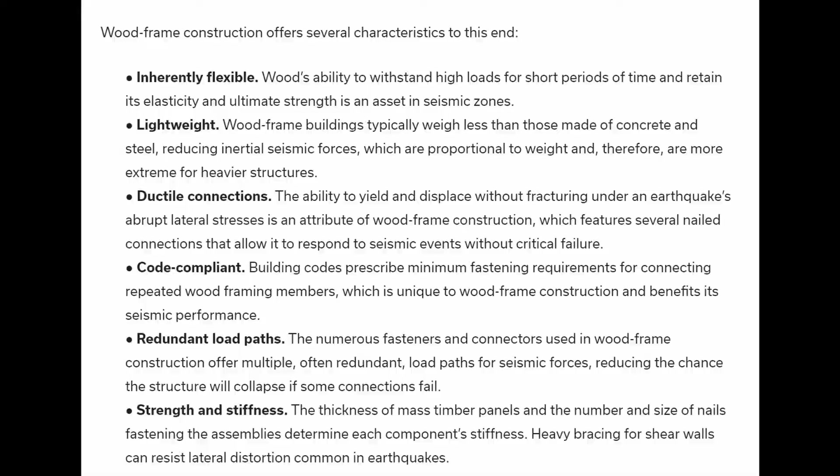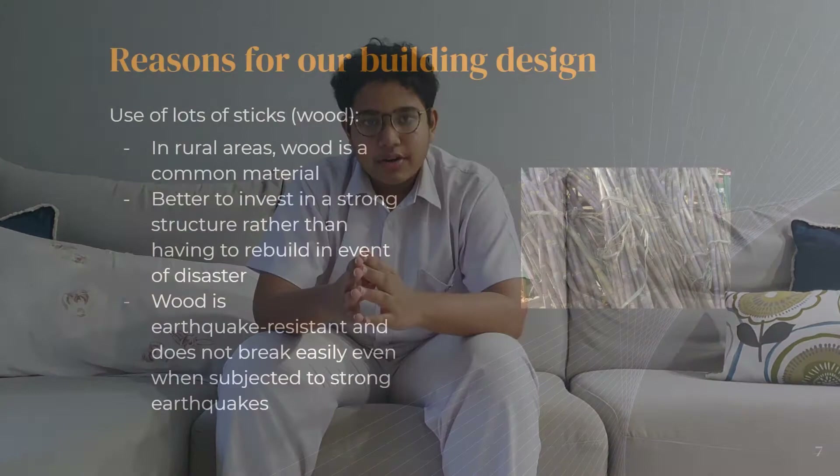Another point to note is the use of wood. Since we stick together multiple sticks, building this in real life would require a lot of wood. Wood is a material commonly known for being earthquake-resistant and is commonly found in LEDCs, so it makes sense to invest in a structure that is structurally sound. Capitalising on materials available to an LEDC is essential in lowering cost and ensuring effectiveness. We were mainly inspired by our own knowledge of earthquake-resistant structures and online sources, which stated that diagonal supports for triangulation and wide beams and pillars make a structure more rigid.